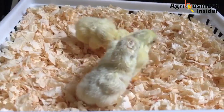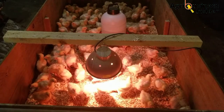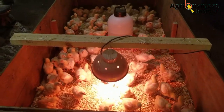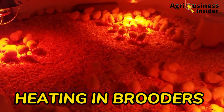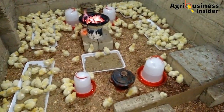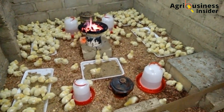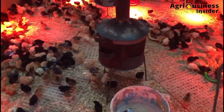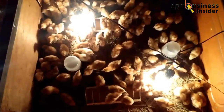Uneven growth starts right from the start. The first approach is to consider two key things during the brooding period. Number one is heating. Lack of even heating in the brooder causes chicks that cannot access the heat to be cold. Chicks cannot control their body temperatures, and this coldness will bring about low feed intake and hence delayed growth.